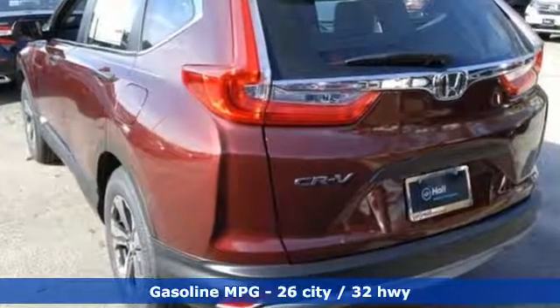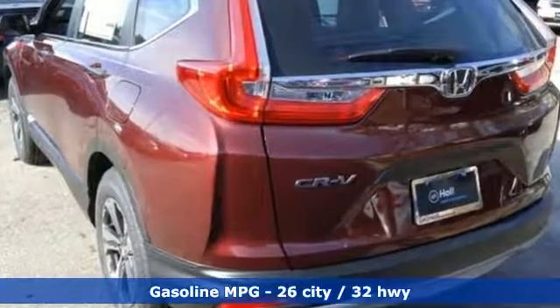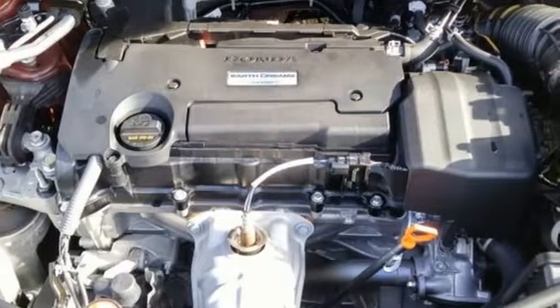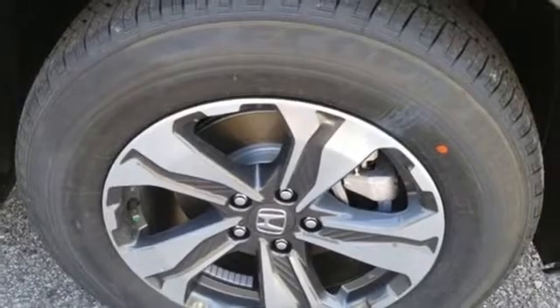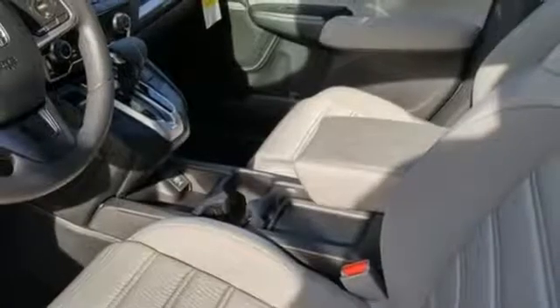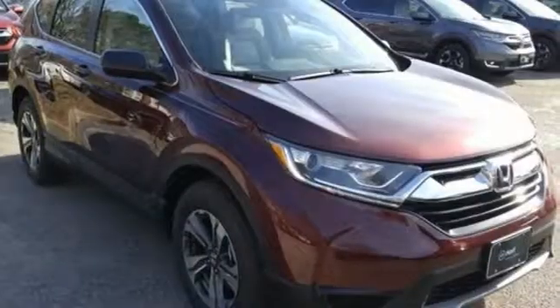It boasts an impressive list of features like these: streaming audio, wireless phone connectivity, manual tilting steering column, power windows, manual telescoping steering column, continuously variable automatic transmission, active grille shutters, gas pressurized shocks, and inline four-cylinder engine.